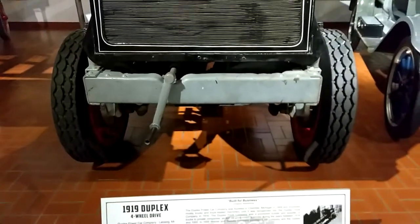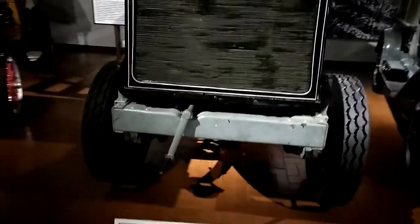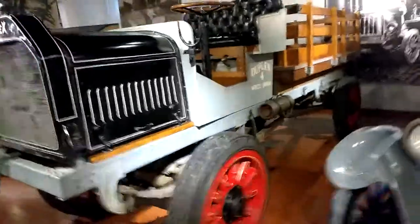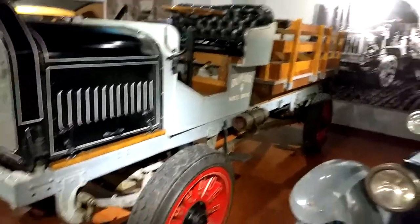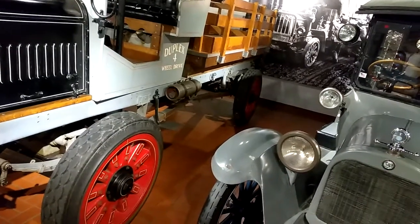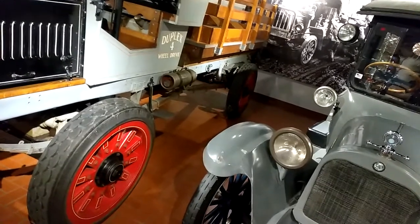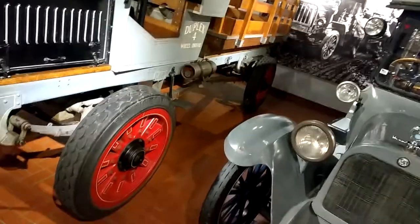Here we have a factory price of $25.75 back in 1919. Let's see if I can get a good angle on this and at least read a little something off the description. The Duplex Power Car Company was founded in Charlotte, Michigan in 1909.